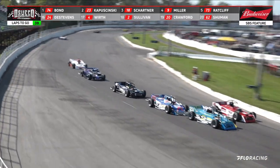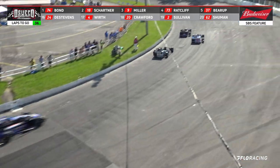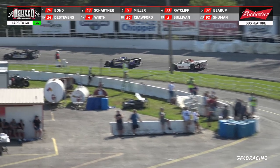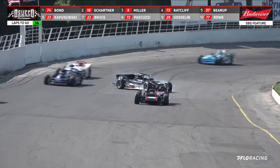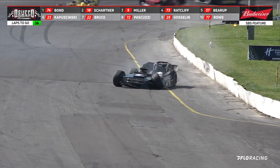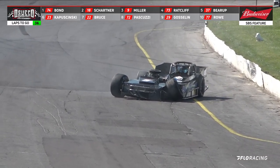Schartner is pushing hard for the number two spot. He's got some lap cars in front of him, goes up to the outside. Your leader is down in between turns three and four, and we've got yellow — trouble down at the halfway point of the back straightaway.